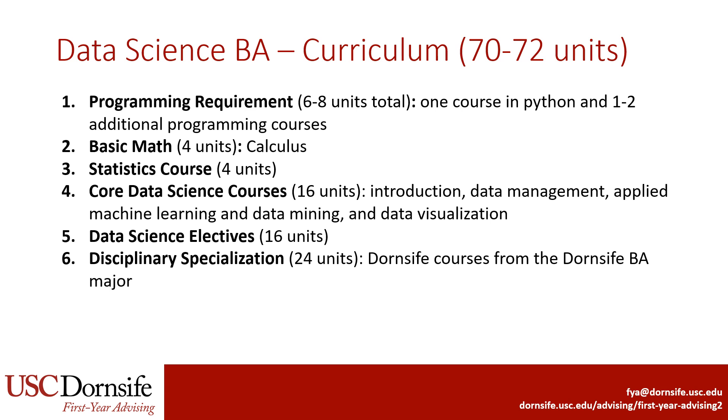Finally, students take 24 units in a Disciplinary Specialization, which are all drawn from the Dornsife courses from your other Dornsife BA major. The Disciplinary Specialization allows students to focus on the field they're interested in applying Data Science to, so that they have both the quantitative skills from the Data Science major as well as the industry knowledge from their Dornsife BA major.